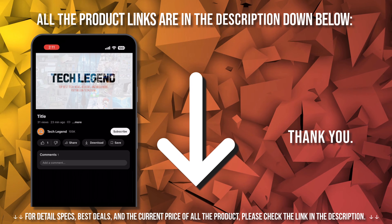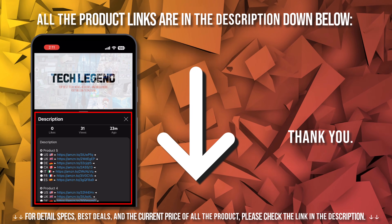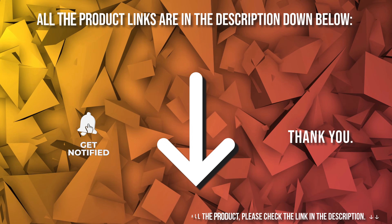You can learn more about these amazing products by checking the links in the description below. If this video helped you, be sure to like, drop a comment, and subscribe. We can't wait to see you in the next video. Thank you!